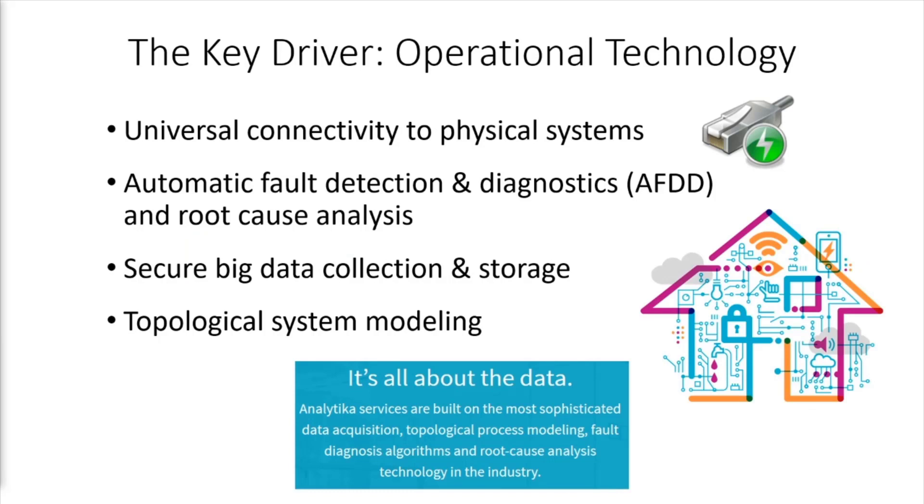Analytica technology combines years of experience with world-class software development. The result is a robust, secure, and scalable architecture.